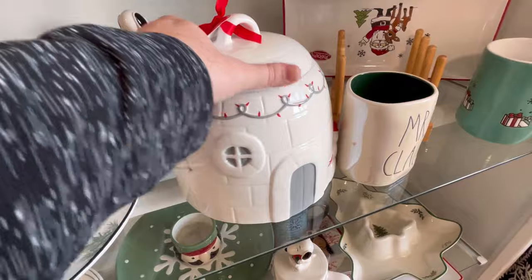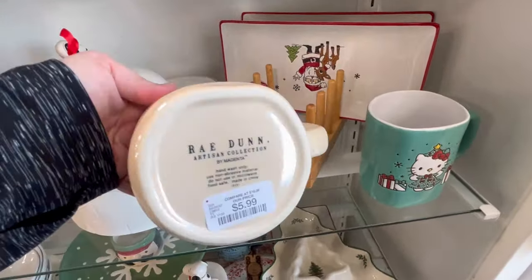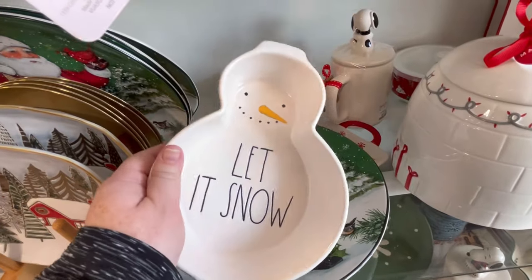I do love this Igloo cookie jar — it's so cute. There's a Mrs. Claus item, and this is going to be a Rae Dunn item. Let it snow.